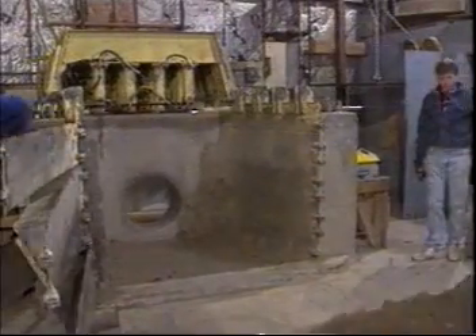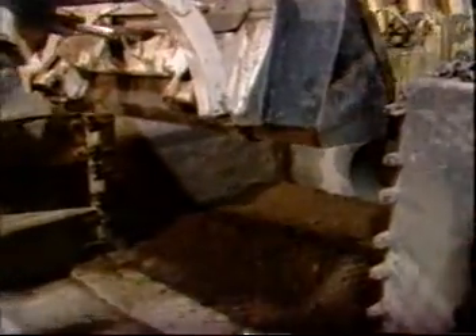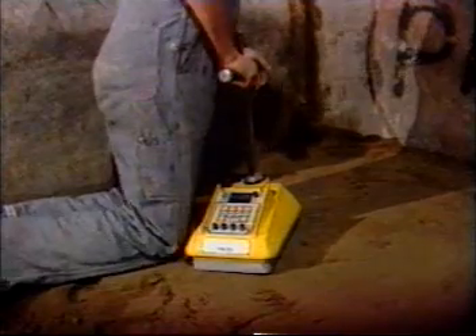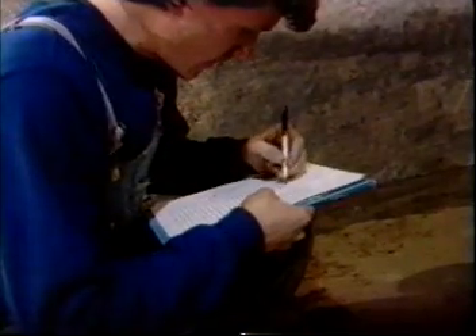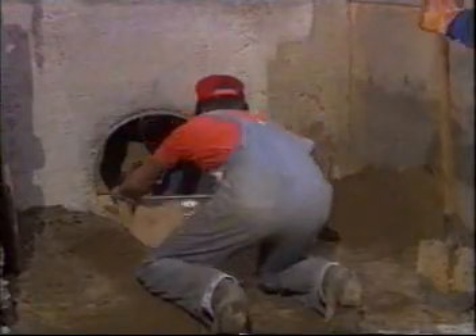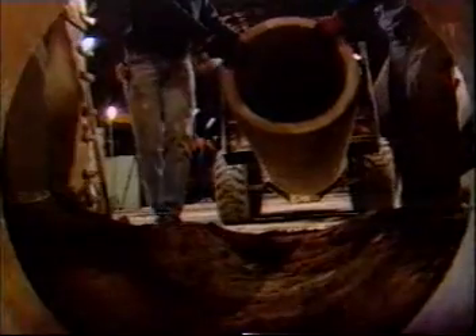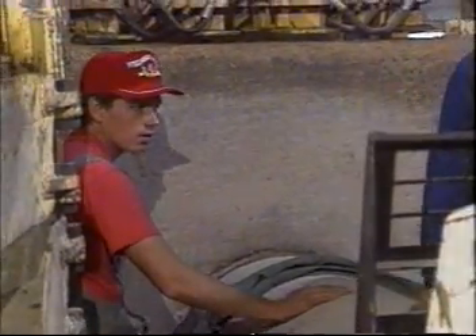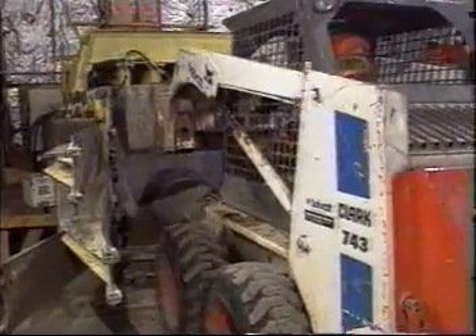Tests one and two were performed using fine sand with 20% silt to simulate marginal backfill soil conditions. Both tests followed identical procedures. Soil was placed in eight-inch lifts and compacted to an average density of 84%, representing, at best, marginal installation. A level bedding was prepared, and the class three reinforced concrete pipe was then set in place. Soil was shovel-sliced under the haunches and compacted.